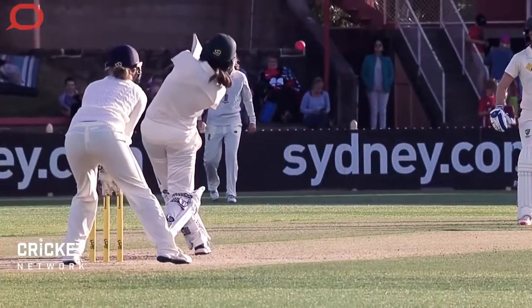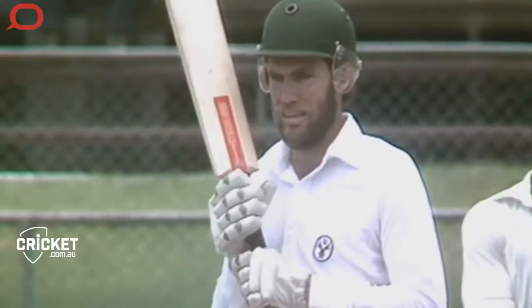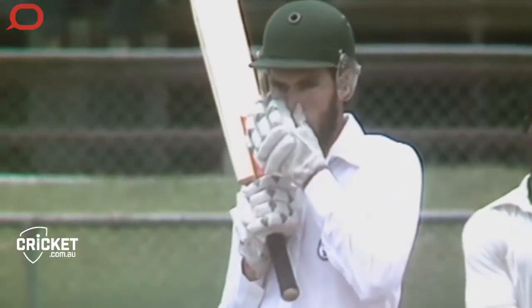As batsmen become more accustomed to the pitch surface and the opposition, they might look to expand their game and start to play different shots to different length deliveries. It's all about managing risk versus reward and understanding what type of shots you can perform at different periods of the game — whether it's dotting up a ball until it becomes older and stops swinging, allowing you to play a more expansive game. To do this ball after ball takes an amazing amount of concentration and can be mentally exhausting.